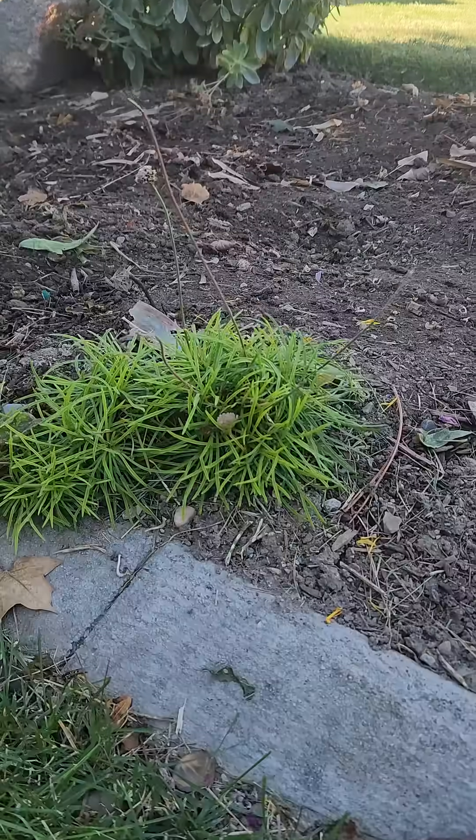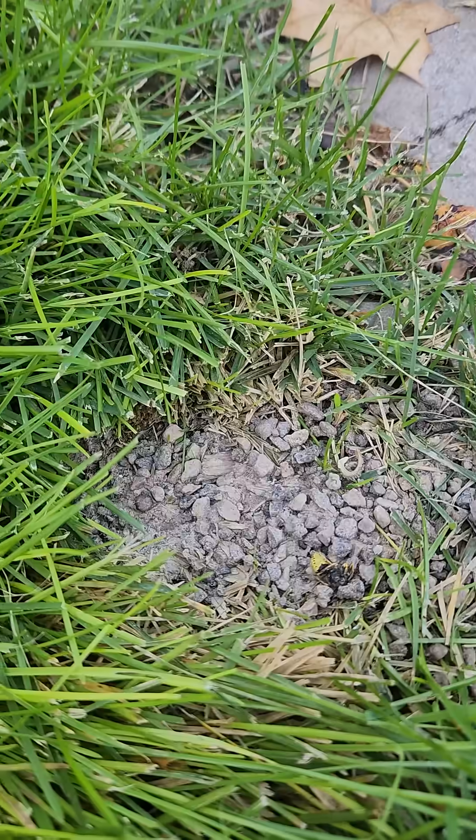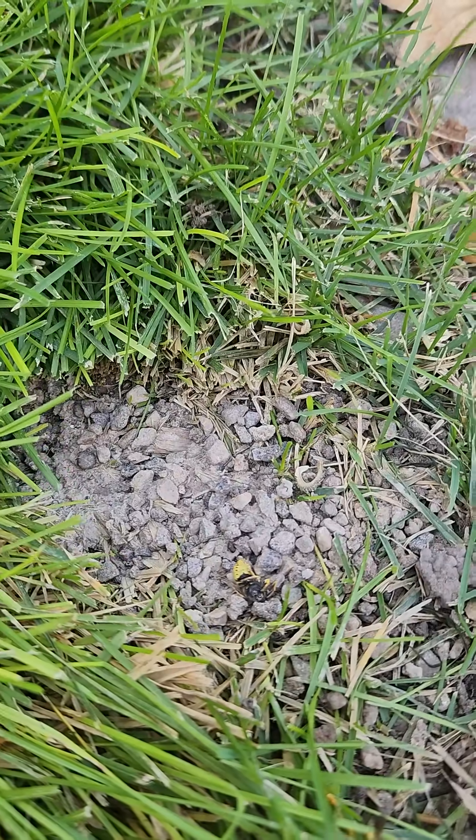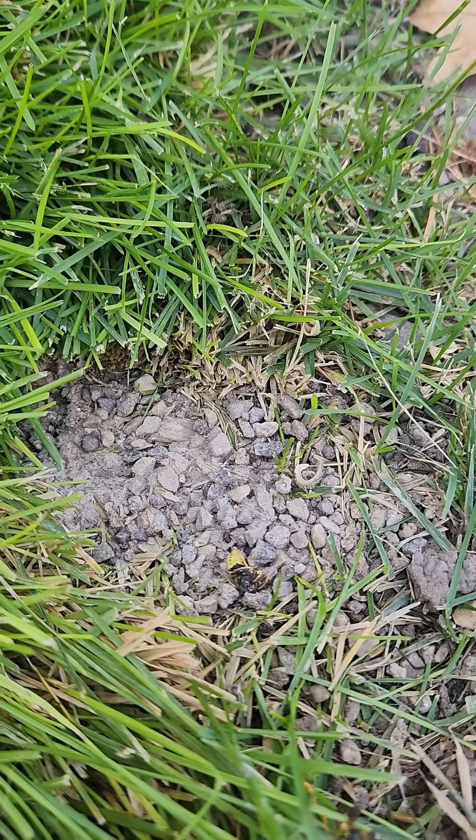Hey guys, I need your help because we have something really interesting that I have never seen in my yard before that I can't seem to find a definition for. Let me show you — this is a bee burrow that has just shown up. This is in our front yard in an area where we're actively around quite often, and we've just started noticing these bees.